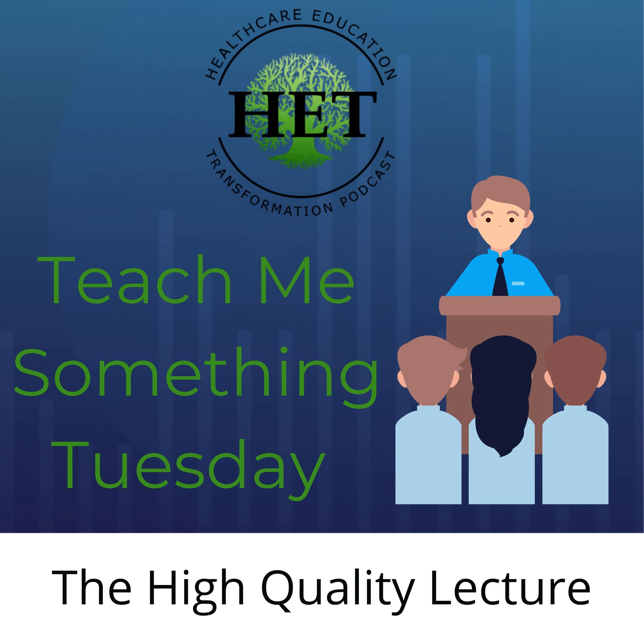Feel free to submit any of your teaching techniques or learning tactics to the podcast. To do that, you can go to healthcareeducationtransformationpodcast.com, click on the Contact Us button, drop us a note, or you can reach out to us on social media at HET Podcast, or reach out personally to me at TheStuff21 on Twitter or Instagram.